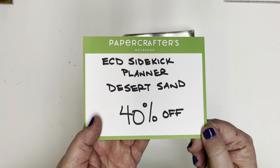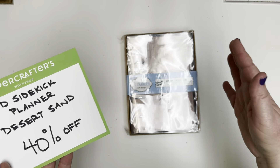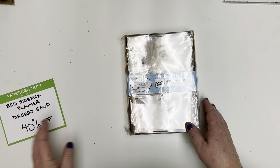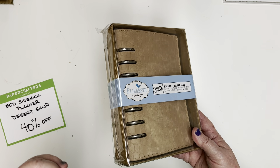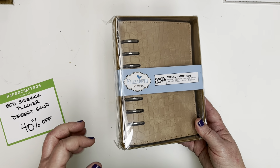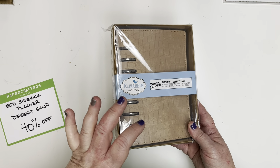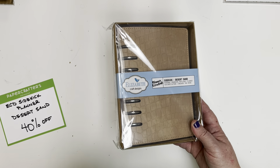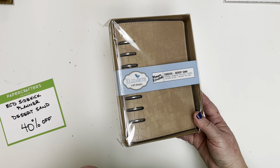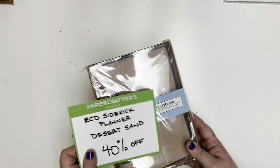Maybe you've been looking for one of these Sidekick planners and 40% off is a great deal. If you're not keen on the color, don't sweat it — if you've caught Darlene's posts in the inner circle, she's done a great video on how to customize and decorate your album with pastes, inks, stencils, and all kinds of stuff. Don't let the color stop you — you can absolutely make it your own.